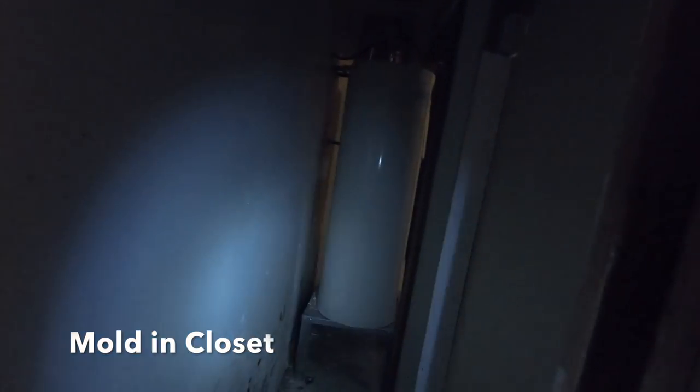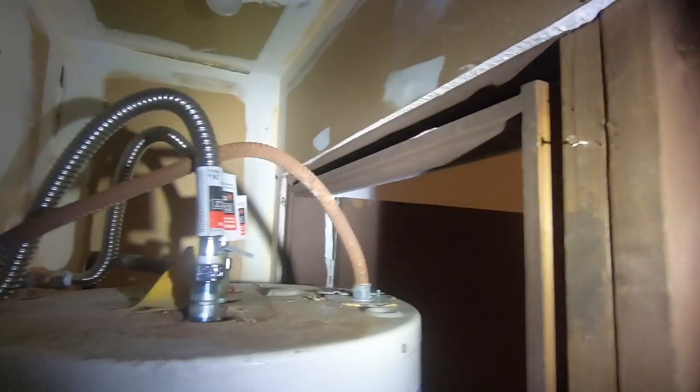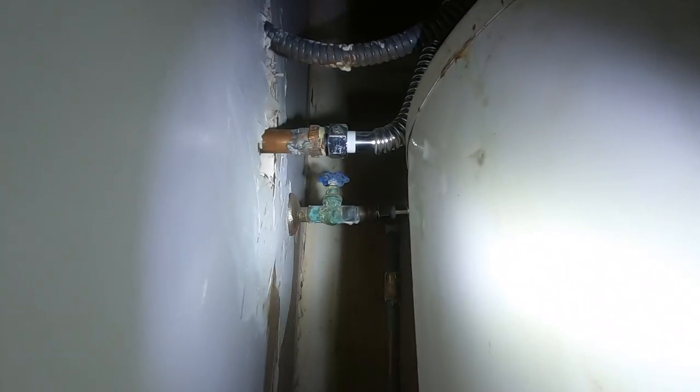I'm going to show you five basic problems that I can see just by looking around in two minutes. One of the first obvious problems that I found was in this closet here — you can see that there's mold at the bottom of the closet. And then I just walked over and looked at the water heater, and you can see there is some corrosion at the shutoff valve here and there's an obvious water leak.